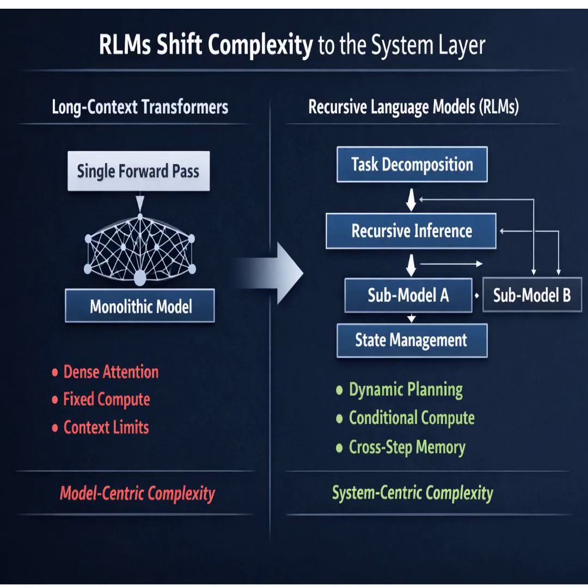So brute force is out. What about the workarounds we use now, like summarization? They're lossy — that's the problem. Summarization assumes you can safely forget details. For a lawyer analyzing a contract, that's not an option. You can't summarize away the fine print.